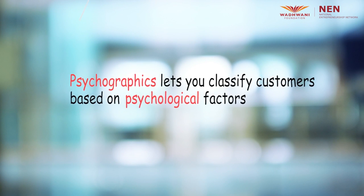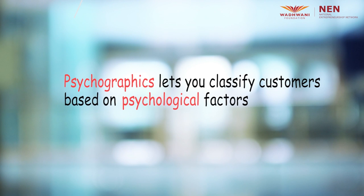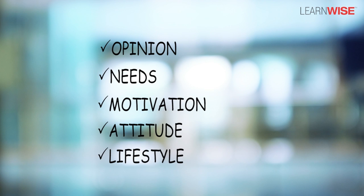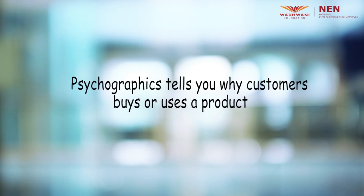Psychographics help to classify customers based on psychological factors such as their opinion, their needs, motivation, attitude and lifestyle. These are internal and psychological traits but can be identified. This information is gathered so that you get to know your customer better — it tells you why the customer might buy or use your product. While it is fairly easy to get demographic data, getting psychographic data requires careful planning.